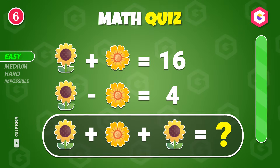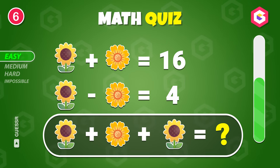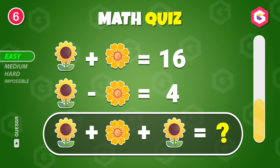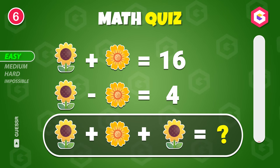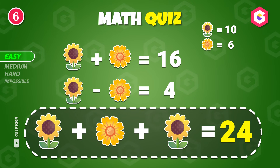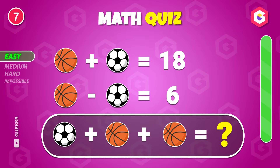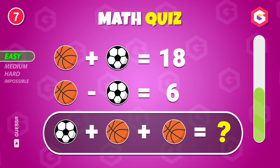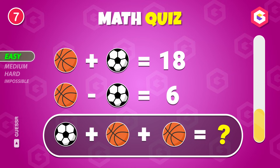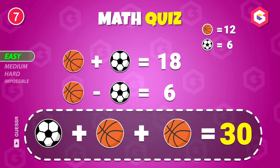What's your guess? 24. Try solving this. It's 30.